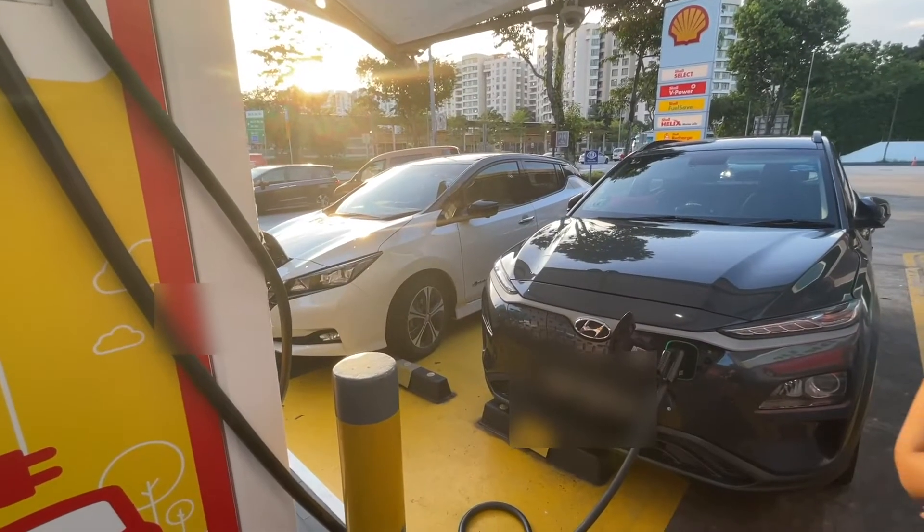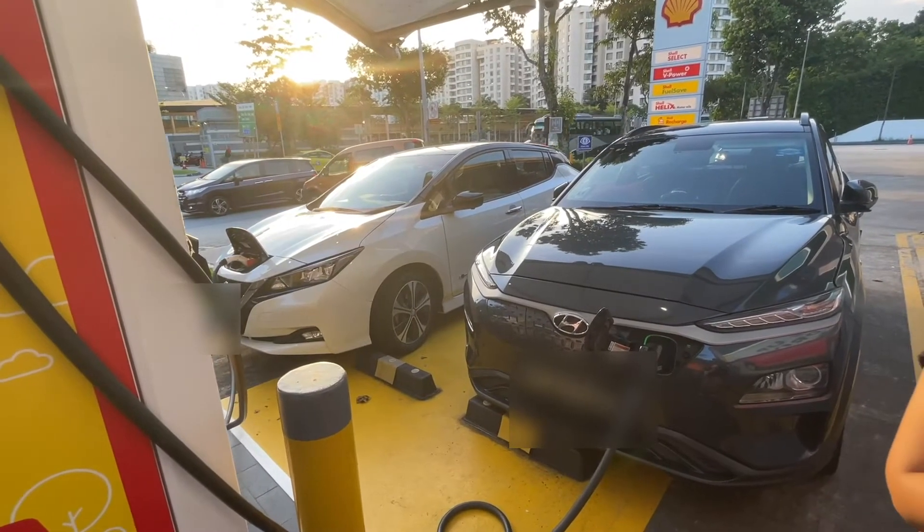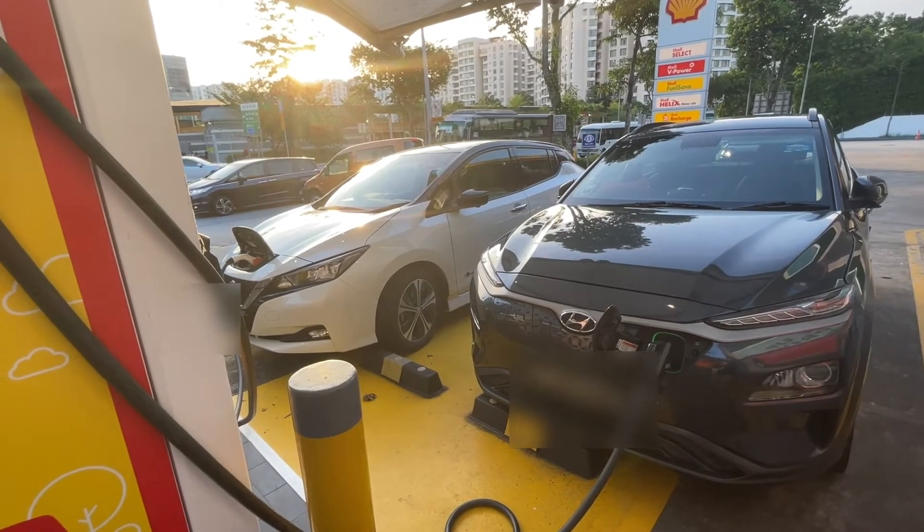Hi everybody, I'm on the way to pick up my kids and my battery is kind of low. But today we're going to try a new charger. As you can see from my channel, I usually charge my car at the petrol station nearby my house, but today we're doing something special — I'm going to try charging out and about.